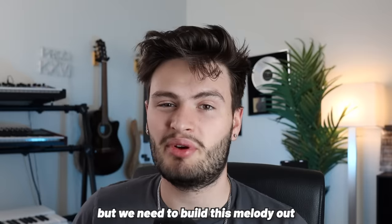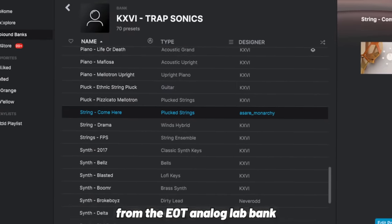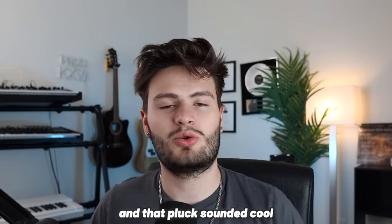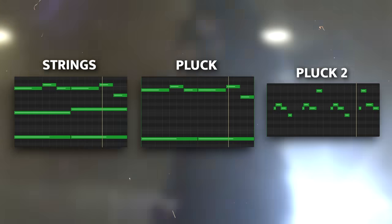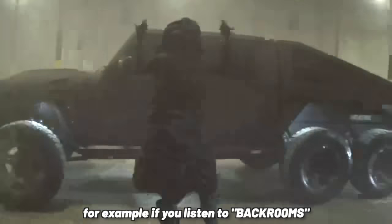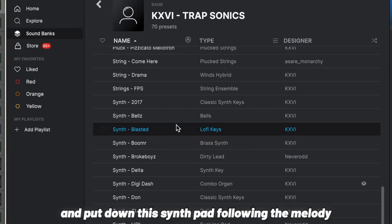Right now this is a nice foundation, but we need to build this melody out quite a bit to make it more interesting. If you listen to Backrooms by Carti, you can hear that the melody Cardo uses has a super catchy synth pluck kind of sound. I grabbed a pluck from the Elements of Trap Analog Lab Bank and put down a pattern. I wanted a little bit more of a catchy vibe, so I went back into the Elements of Trap Bank and played more of a catchy top-line melody with a different pluck.